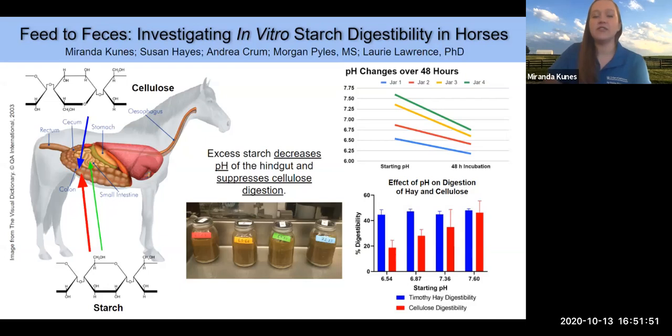Starch is similarly a glucose molecule chain connected by alpha-1,4 glycosidic bonds, which can be digested by the horse's own enzymes in the small intestine. However, when too much starch is fed, the enzymes are overloaded and excess starch flows into the large intestine where it is fermented by the microbes there. This fermentation causes a decrease in hindgut pH, creating an acidic environment that disrupts the microbial community and suppresses cellulose digestion. Our question is whether the starch itself or the pH changes caused by it are the inhibitory agents to cellulose digestion.